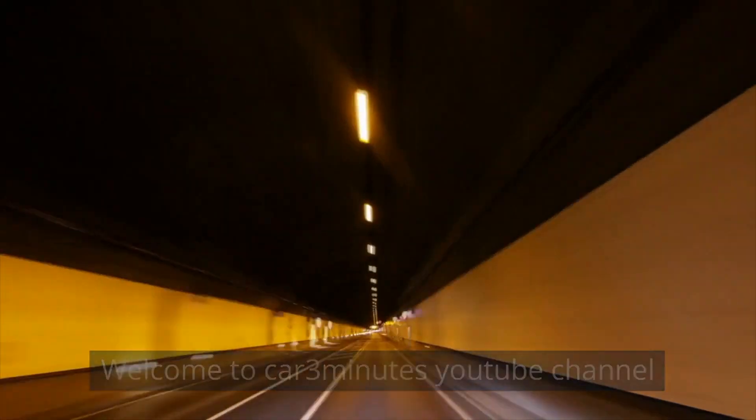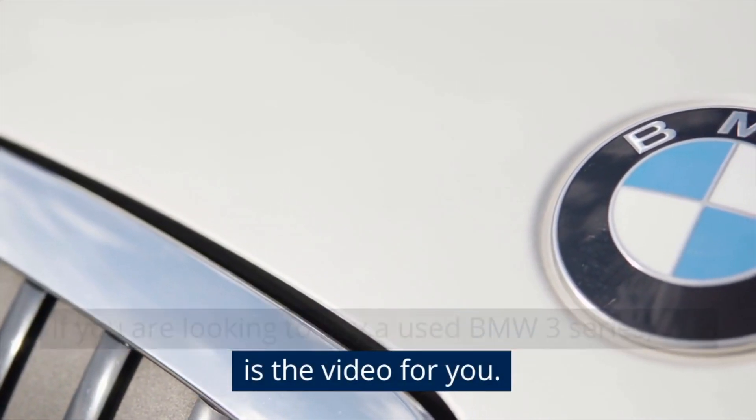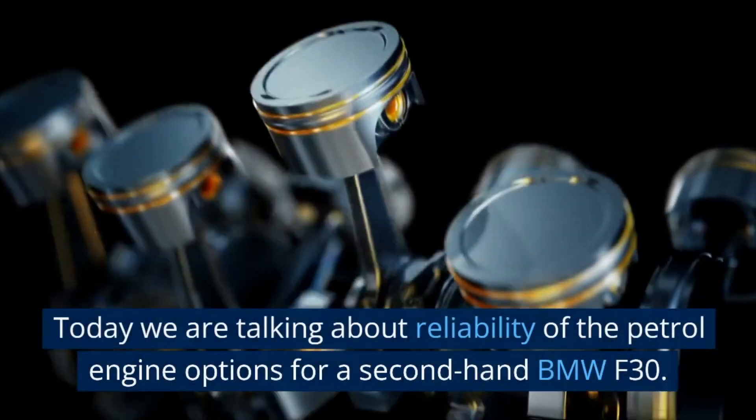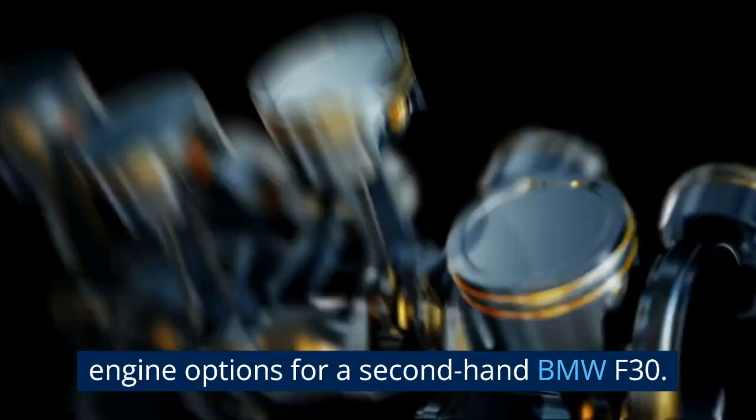Welcome to Car 3 Minutes YouTube channel. If you are looking to buy a used BMW 3 Series, this is the video for you. Today we are talking about reliability of the petrol engine options for a second-hand BMW F30.